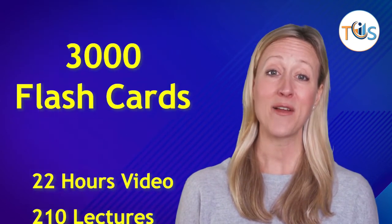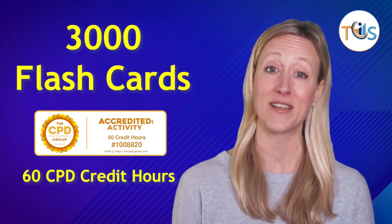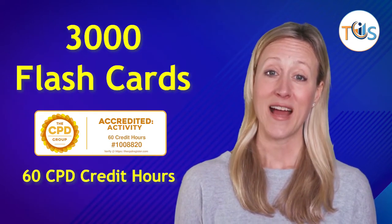The API 653 Storage Tank Inspector Training Course has 22 hours of video clips, 210 lectures, 1,300 questions, 3,000 flashcards, plus a certificate of completion worth 60 CPD credit hours.